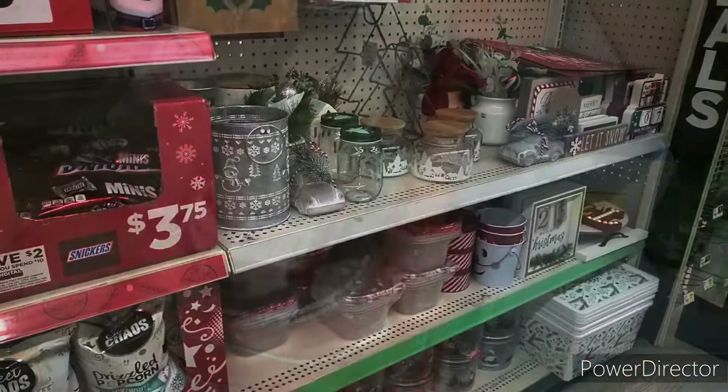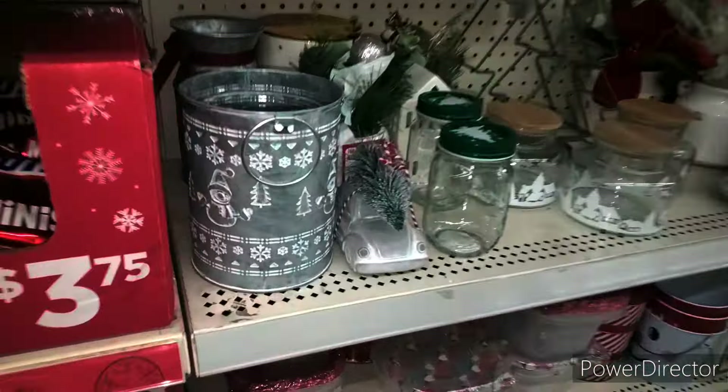Today, December 26th, it is Penny Shopper Tuesday. But sadly, we do not have a penny list. But I want to let you guys know about some new markdowns. Let's go inside and see what we can find.